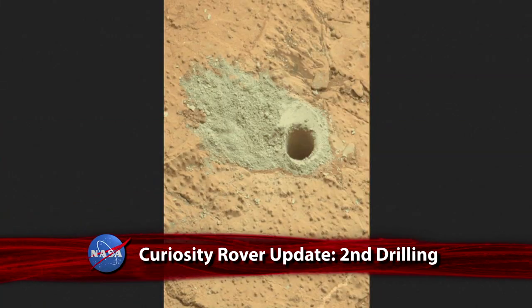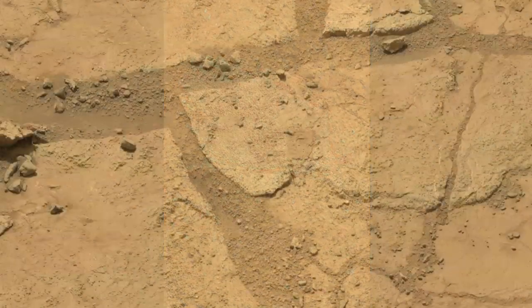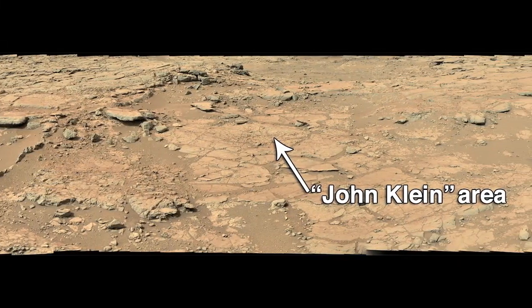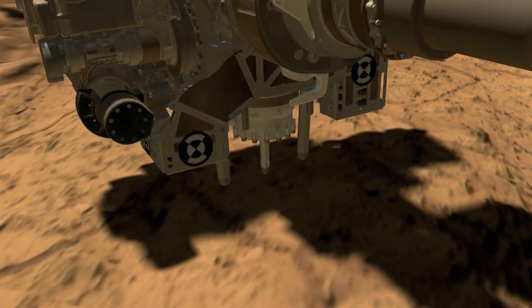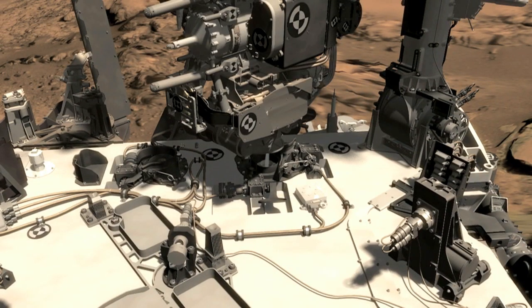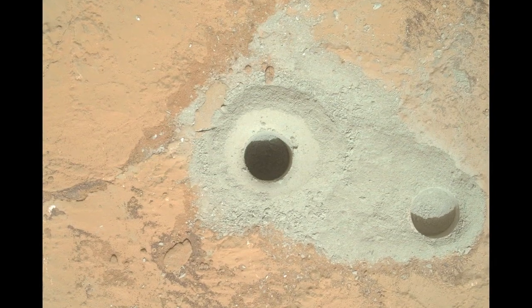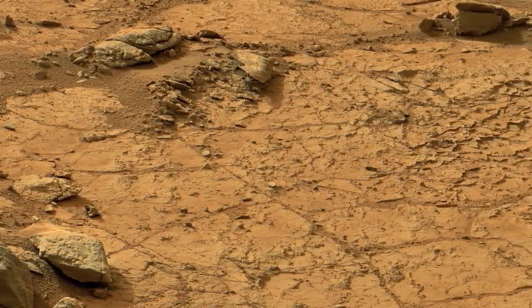NASA's Curiosity rover has drilled into its second rock on the Red Planet. Curiosity drilled a 2.6-inch-deep hole into a rock called Cumberland, located about 9 feet east of John Klein, the rock Curiosity drilled into three months ago. Plans call for delivering portions of the Cumberland sample to laboratory instruments inside the rover for analysis and comparison to samples from John Klein, which indicated that long ago, conditions favorable for microbial life existed in that area of Mars.